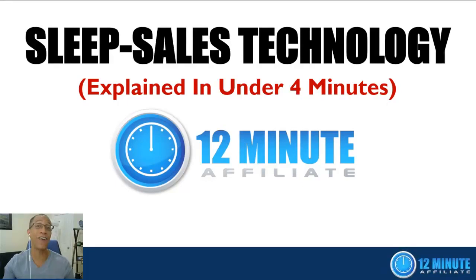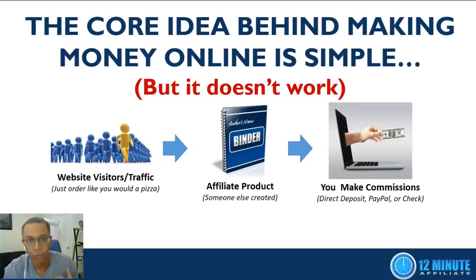Hey, Devon Brown here, co-founder of the 12-Minute Affiliate System. In this short video I'm going to teach you all about sleep sales technology, and by the time you're done watching you're going to understand why sleep sales technology is the missing piece of the puzzle — the one secret ingredient that's been keeping you from having massive success in your online business. And best of all, I'm going to teach you all about it in under four minutes.